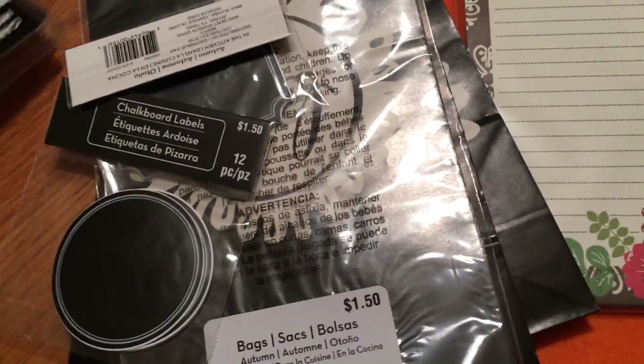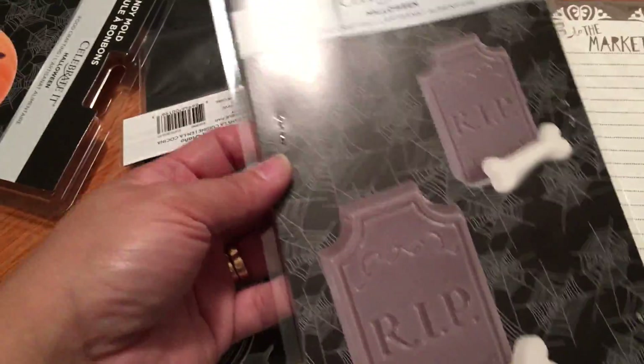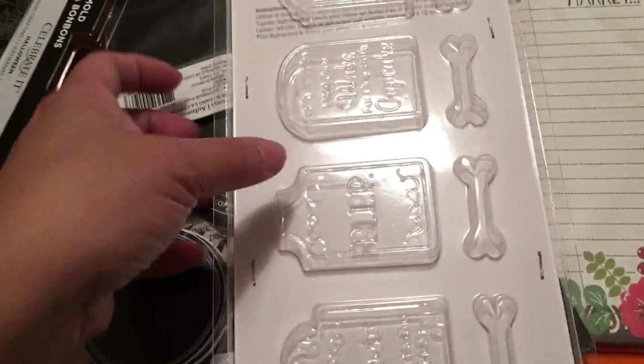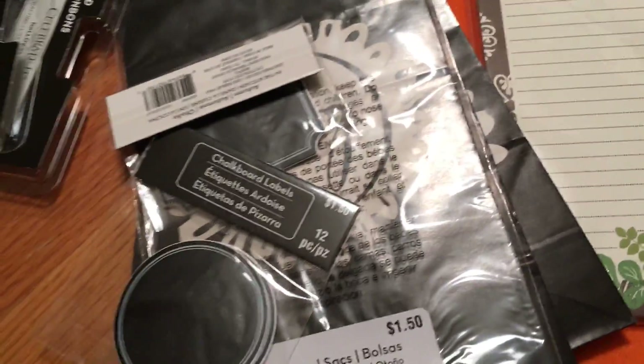Also, everything is 70% off for Halloween at Michaels, so I grabbed some candy molds — these are super cute and easy to use. I think they were about sixty cents. I grabbed one for me and one for my sister. That's all I got at Michaels.